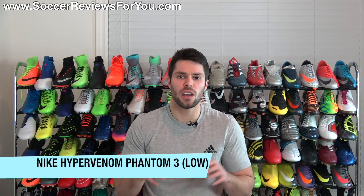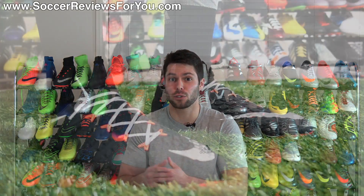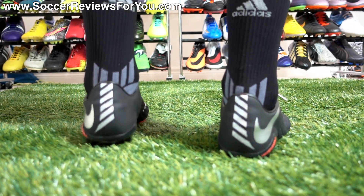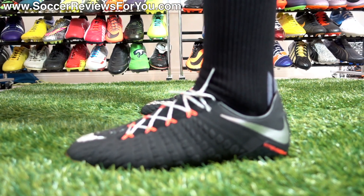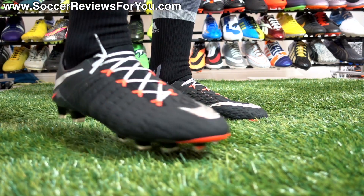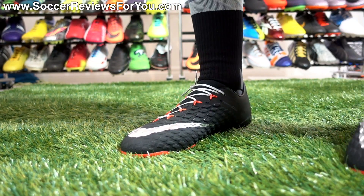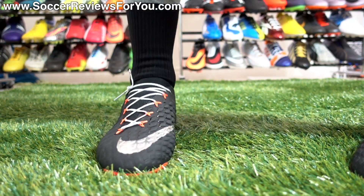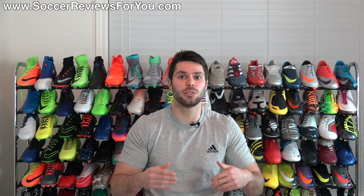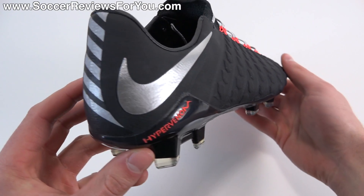Number five: the Nike Hypervenom Phantom 3 — more specifically the low-cut version. The reason for that is that more people are going to be familiar with and well-adjusted to the feel of a low-cut shoe versus a mid-cut one. The mid-cut version of the Phantom 3, while very comfortable, does require a little more of an adjustment period, so in terms of out-of-the-box comfort, the Phantom 3 Low is the way to go. I picked this shoe because I think it's the best example of how comfortable and natural a knitted upper can be. When Nike first introduced Flyknit boots — be it the Superfly 4 or the Nike Magista Obra — those shoes were very good and comfortable after some break-in time, but they definitely had their quirks in terms of out-of-the-box comfort.